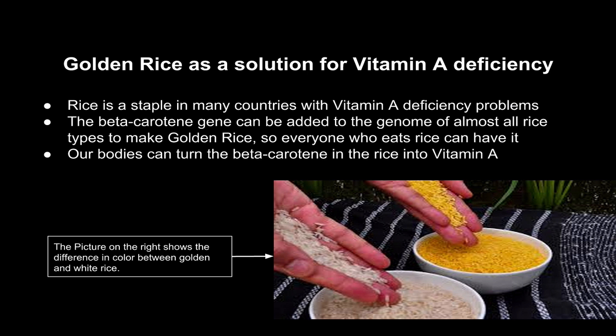Golden Rice as a Solution for Vitamin A Deficiency: Rice is a staple in many countries with vitamin A deficiency problems, like Africa and India. The beta-carotene gene can be added to the genome of almost all rice types to make golden rice, so everyone who eats rice can have it. Our bodies can turn the beta-carotene in the rice into vitamin A.